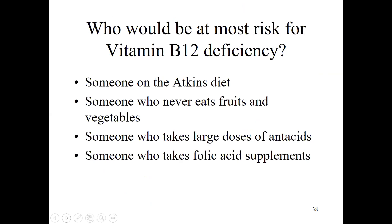Knowledge check: who would be at most risk for a vitamin B12 deficiency? Options: someone on a high-protein Atkins diet, someone who never eats fruits and vegetables, someone who takes large doses of antacids, or someone who takes folic acid supplements. The answer is antacids — that lowers stomach acid, which is a risk factor for B12 deficiency. Taking folic acid supplements might have raised a red flag, but high folic acid can mask a B12 deficiency — it wouldn't cause it, just make it harder to diagnose.